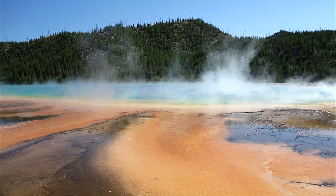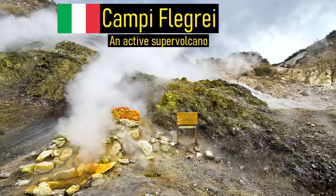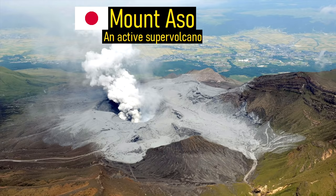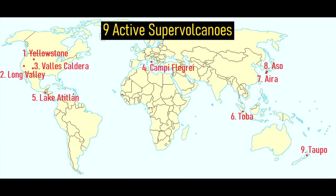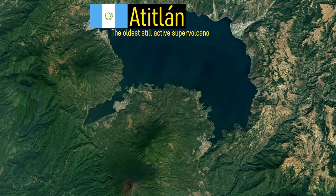Of the more than 1,000 active volcanoes around the planet, only 9 have earned the designation of a supervolcano. These supervolcanoes can be found across several continents, and include Yellowstone in Wyoming, Campi Flegrei in Italy, and Aso in Japan. Among these volcanoes, only one is located in Central America. The supervolcano I am referring to is Atitlan, which is located in Guatemala.